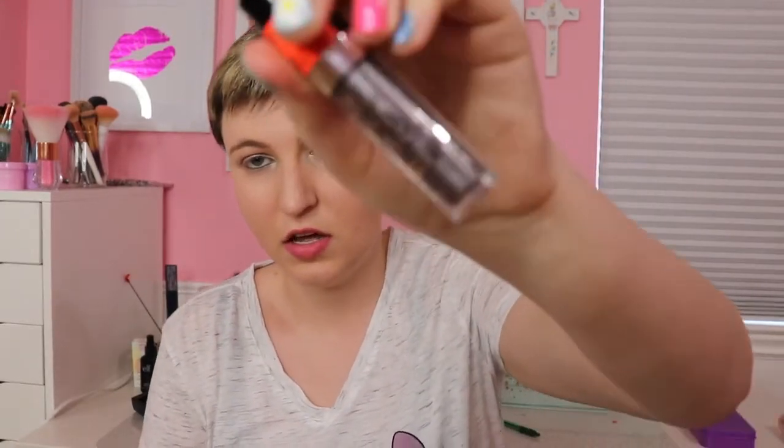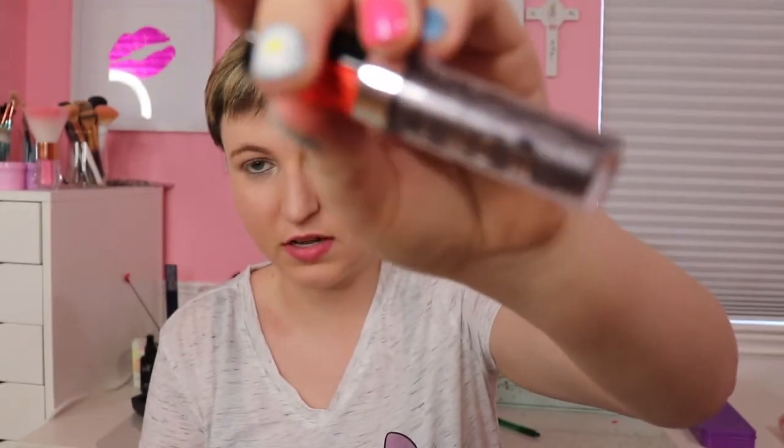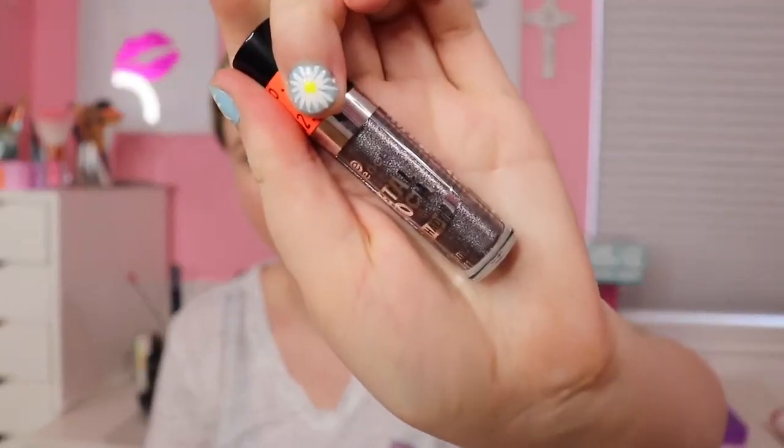Next I got this Essence Meltdown Shock eyeshadow. It was originally $2.00 so it was down to 99 cents. It's a super pretty silver metallic color. I love these eyeshadows — they're kind of like Stella glitter glue. You just put it on your eyes and you're done; no extra steps, super easy.